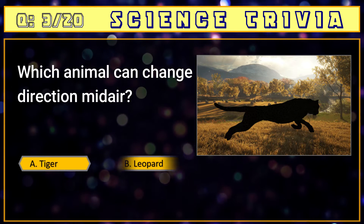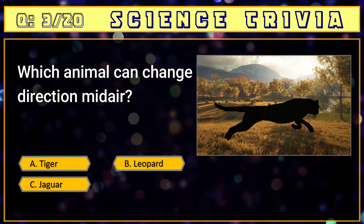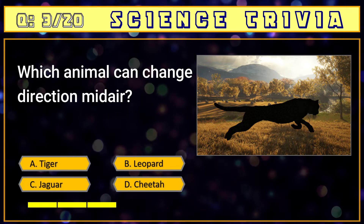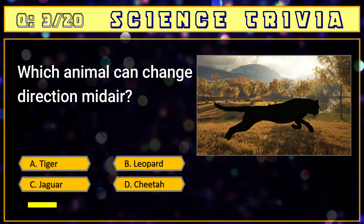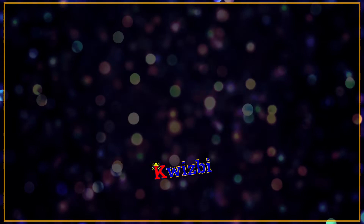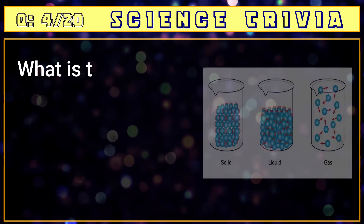Number three: which animal can change direction midair? A) tiger, B) leopard, C) jaguar, D) cheetah. The answer is D) cheetah — they are the only type of cat able to do so.